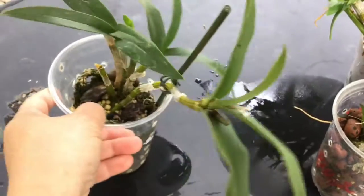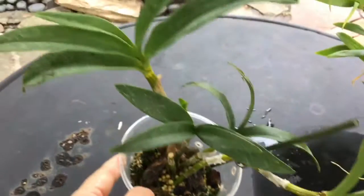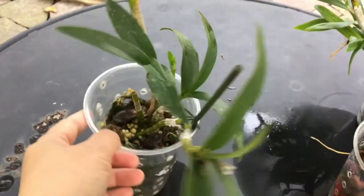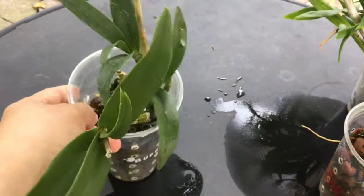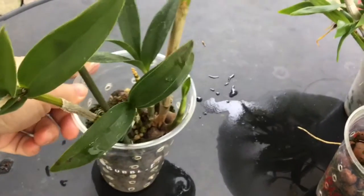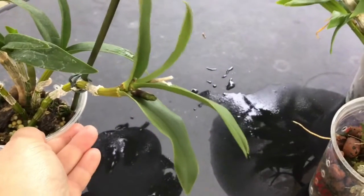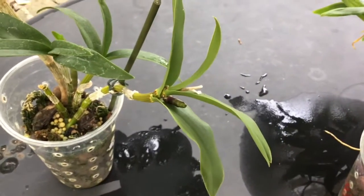This next one is a Kingianum. A friend gave me a small piece, and this is the result of it. It bloomed last year, and there is the new bloom spike for this year.